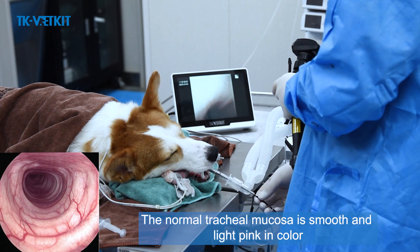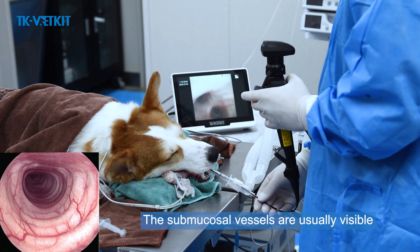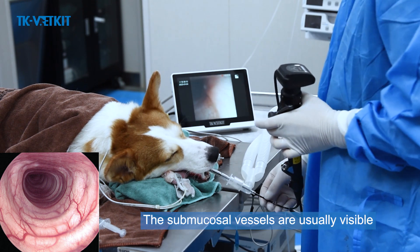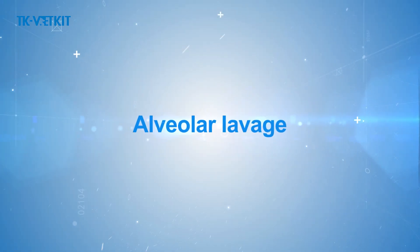The normal tracheal mucosa is smooth and light pink in color. The submucosal vessels are usually visible but become more prominent in inflammatory diseases. Alveolar lavage follows bronchoscope examination.